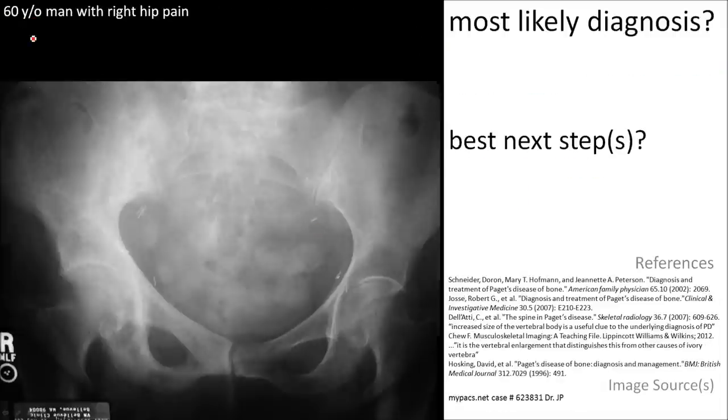Here's a 60-year-old man with right hip pain. Compare the right hemipelvis to the left hemipelvis. You'll notice the bone of the right pelvis is increased in size, expanded, and also of greater opacity on the right side. This is called the brim sign of the iliopectineal line in Paget's disease.